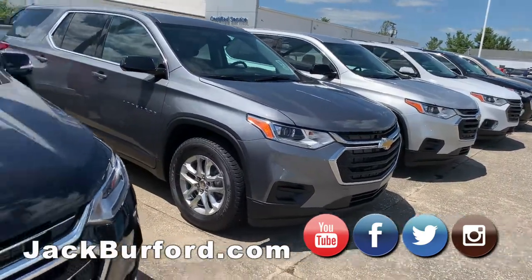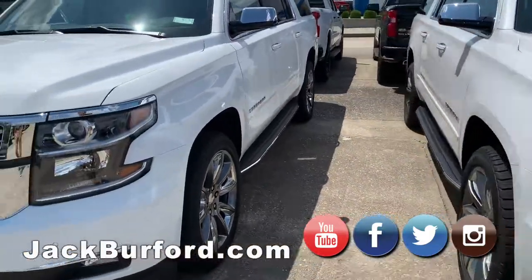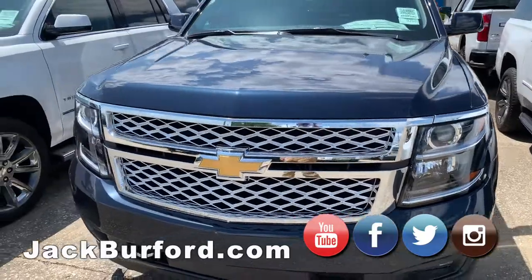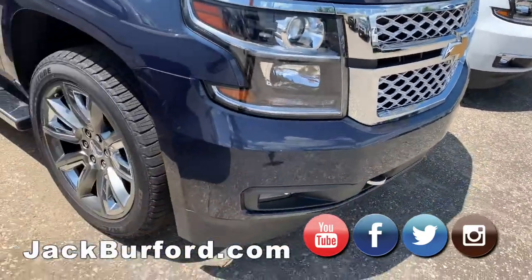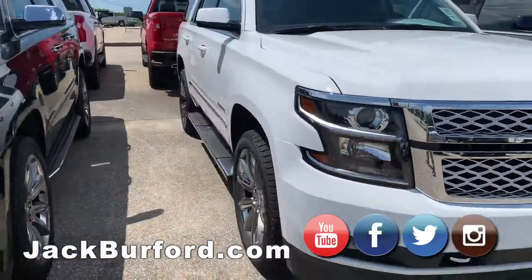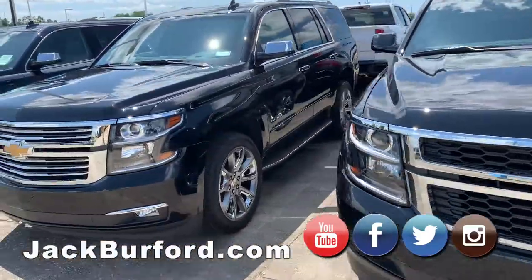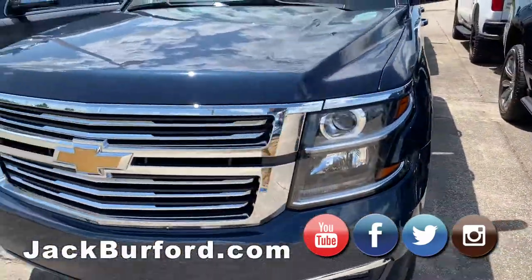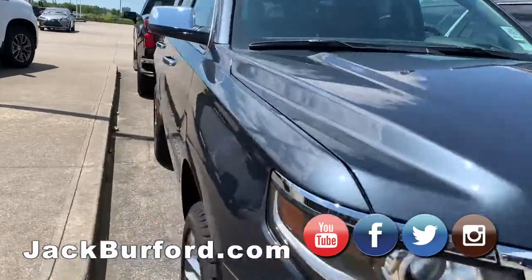Third row seating is really nice. When you step up, you want to see the Suburbans — top of the line Suburbans, very nice. That is a gorgeous color. It's a traditional bow tie front end. That is a nice Suburban. We've got Suburbans and Tahoes as well. Love the Tahoes. That's a really nice color too.